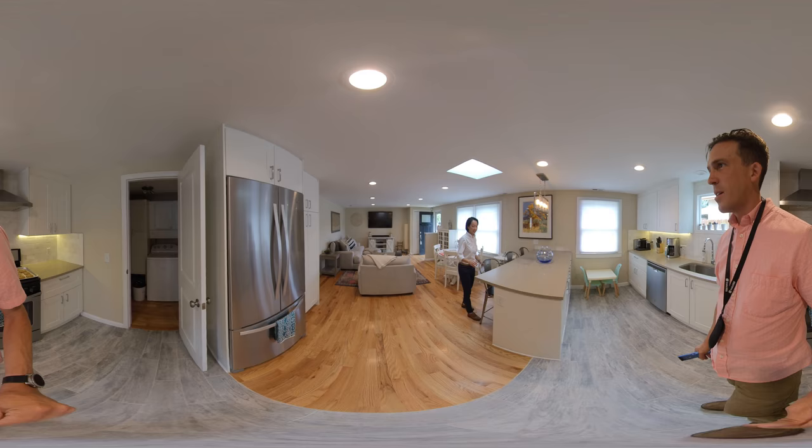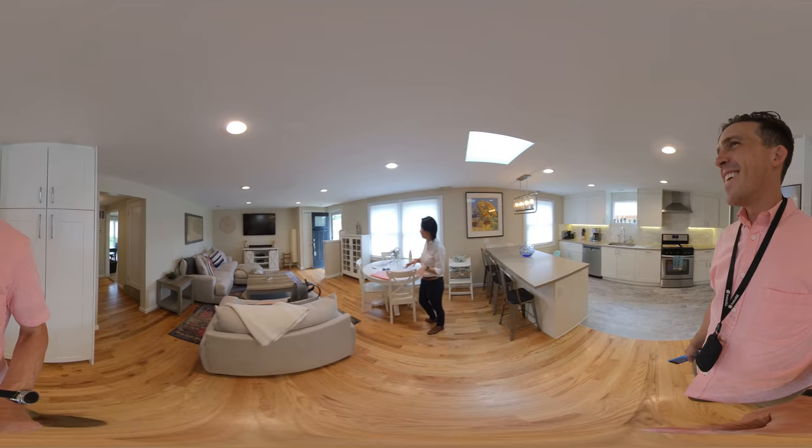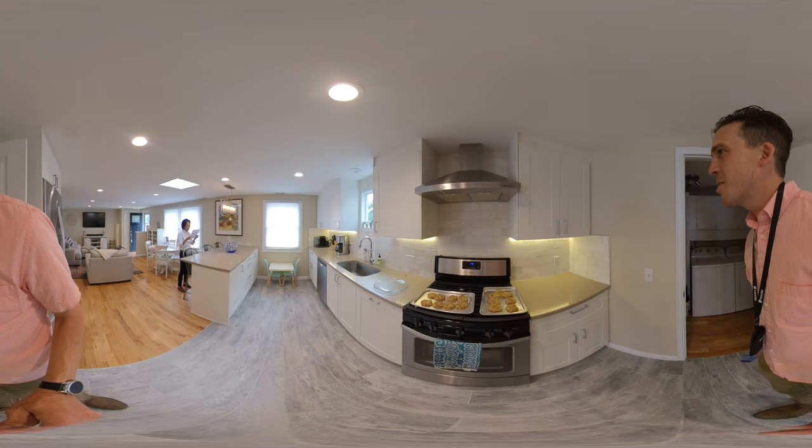Is it granite? Yeah. It's hard to tell without the grain — this type usually has very fine grain. And a nice backsplash too. Almost looks like a bleached travertine or something. Really unique.